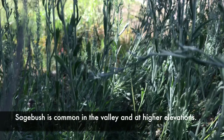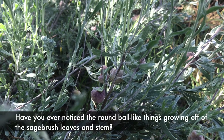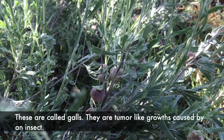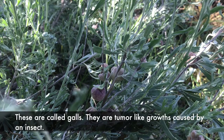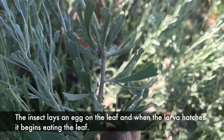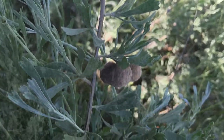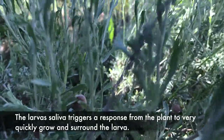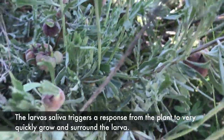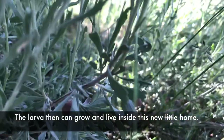Sagebrush is common in the valley and at higher elevations. Have you ever noticed the round, ball-like things growing off of the sagebrush leaves and stem? These are called galls — they are tumor-like growths caused by an insect. The insect lays an egg on the leaf, and when the larva hatches it begins eating the leaf. The larva's saliva triggers a response from the plant to very quickly grow and surround the larva.